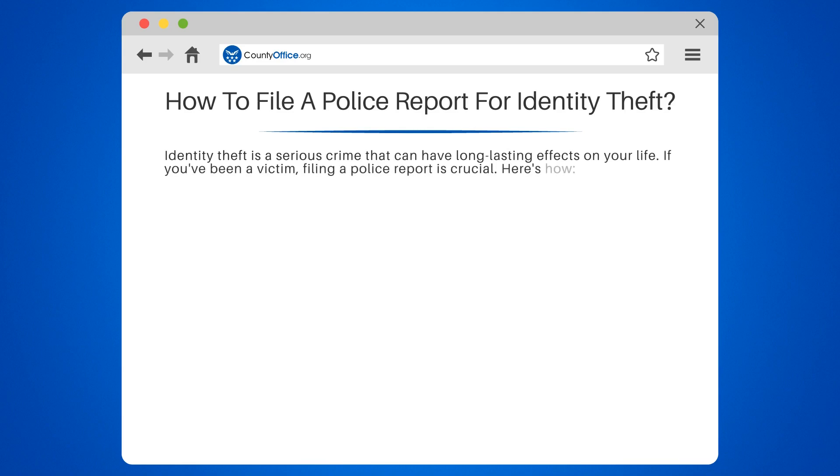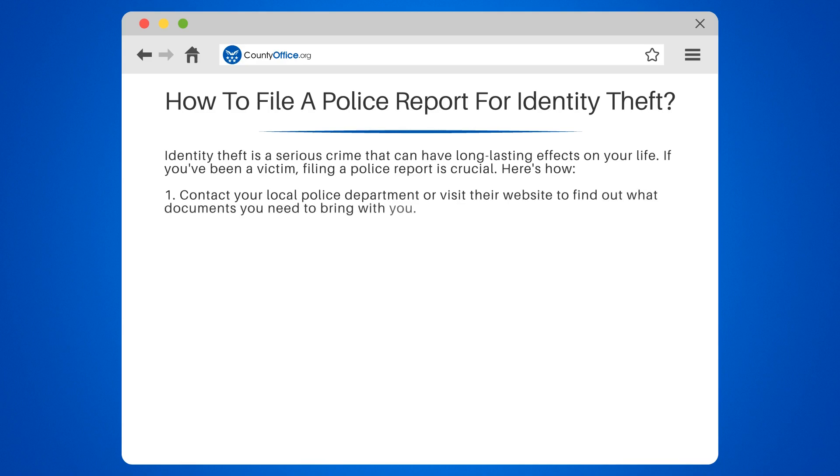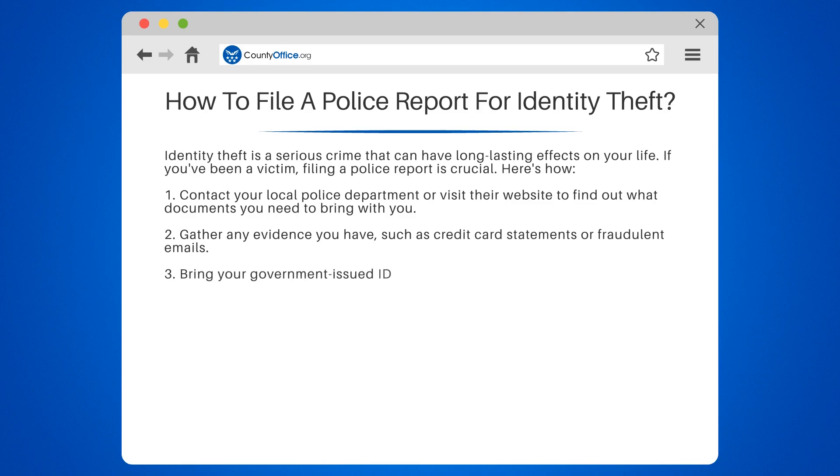Here's how. 1. Contact your local police department or visit their website to find out what documents you need to bring with you. 2. Gather any evidence you have, such as credit card statements or fraudulent emails. 3. Bring your government-issued ID and any other documents the police department requires.